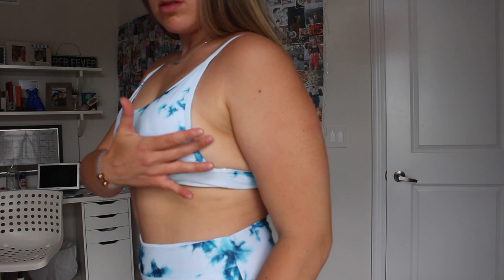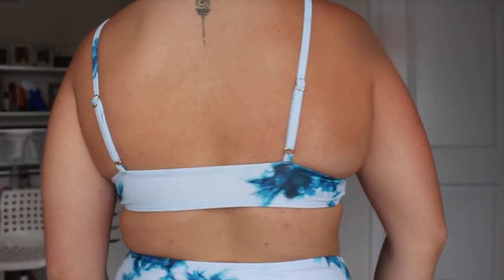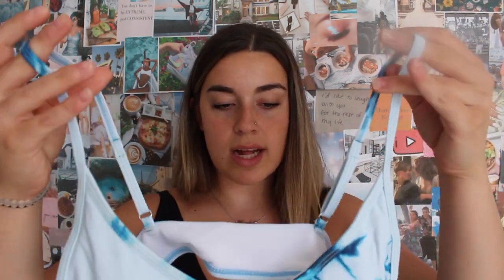Next is this blue tie-dye marble set — I don't even know what to call the pattern, but it's super cute and really stood out on the website. The bottoms sit a little lower so you can see the top of my belly button, but it still looks cute. The top covers the front well but there wasn't much material on the sides, so my boob felt a bit exposed on the sides. I love the thin strap going right across the back, and best of all the straps are adjustable.